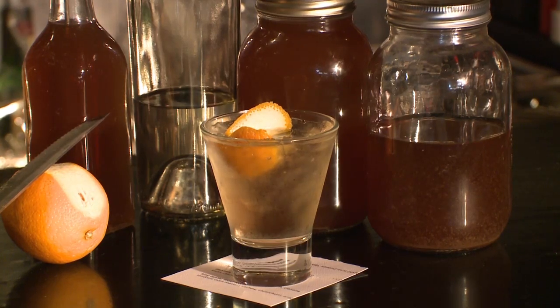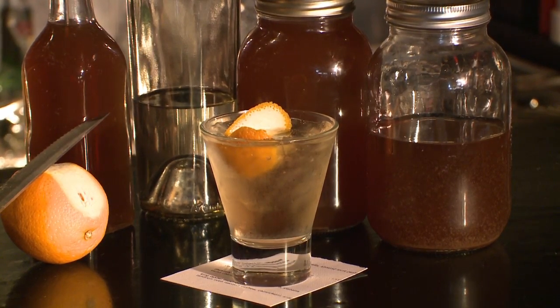Speaking of those infused flavors, you actually entered a cocktail in the Centennial Cocktail Contest the ACBB had. I did a gin with grapefruit, lime, and basil, and then made house-made bitters and vermouth to go with it. It's fantastic. Absolutely.